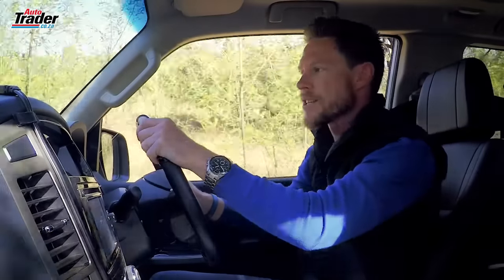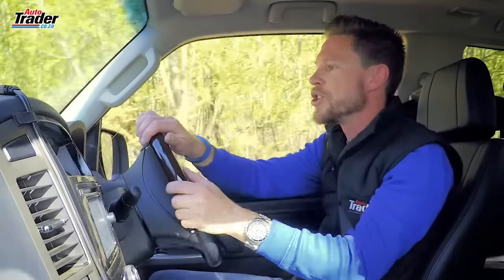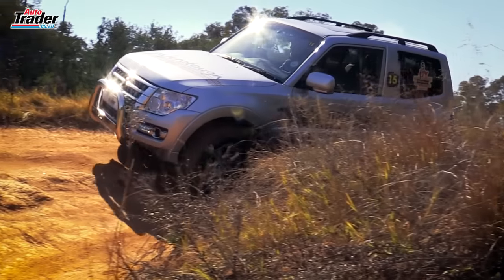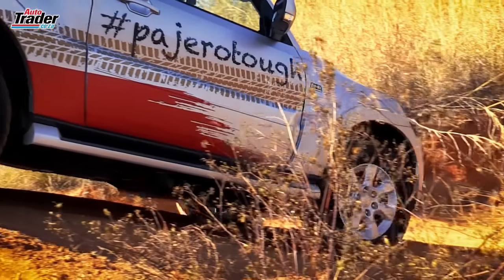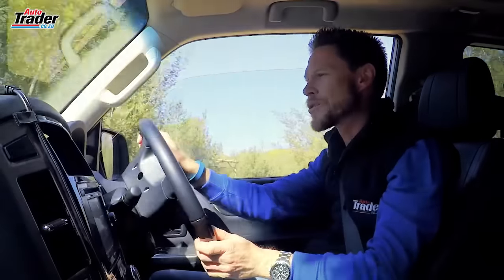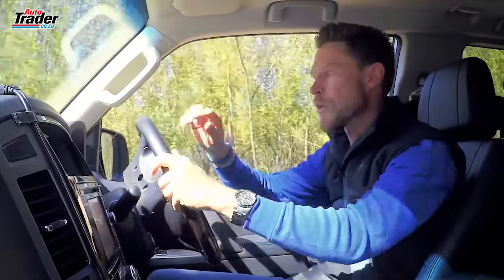Before we get into the accessories, let's just recap what the Mitsubishi Pajero is about. Up front, a 3.2 litre four-cylinder turbo diesel motor makes 140 kW and 441 Nm of torque, and it develops that torque at a fantastic low 2000 RPM. It makes the off-road stuff an absolute doddle — and traffic as well.